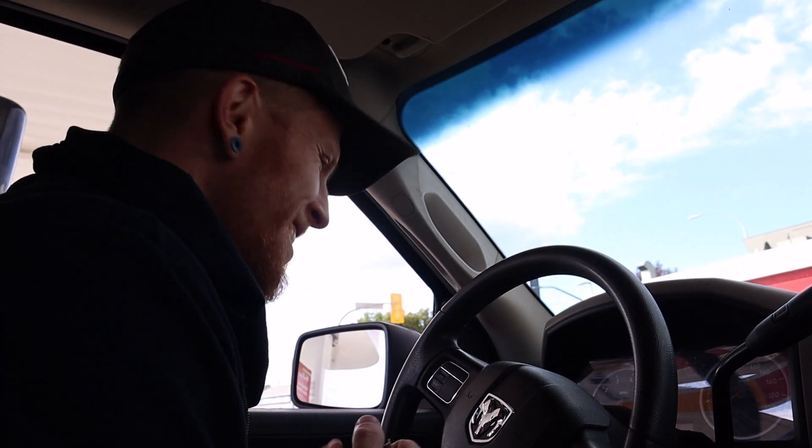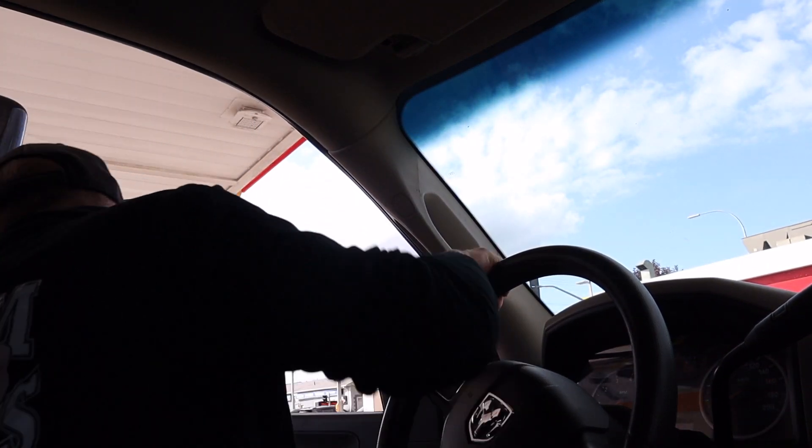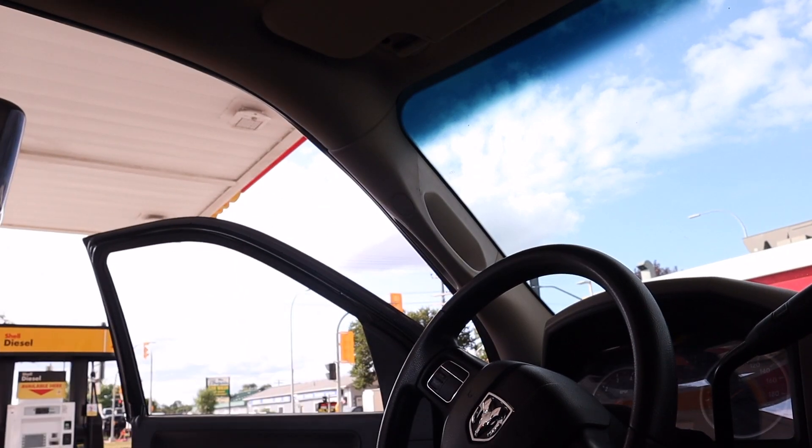One of the perks of being a vehicle owner is getting to pay for gas. That is an awesome trade-off — I don't want to sound like I'm complaining, but I love it.